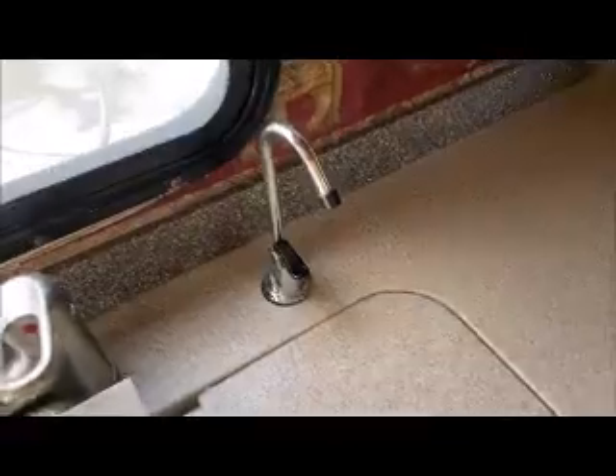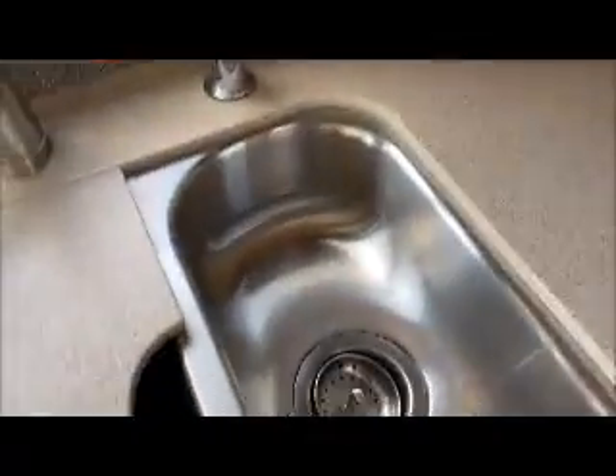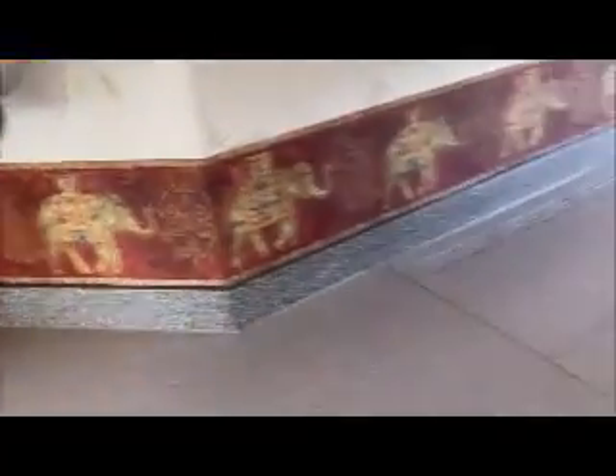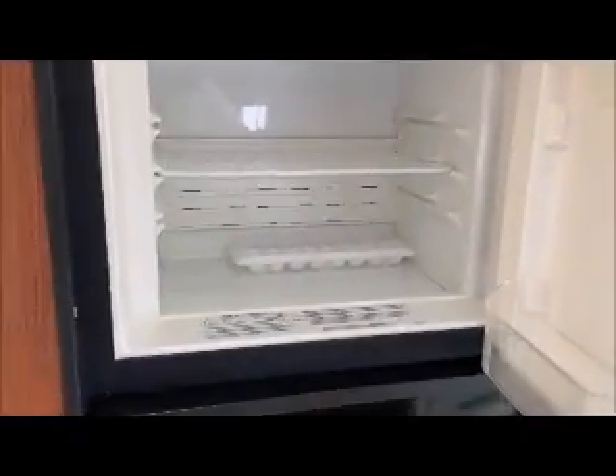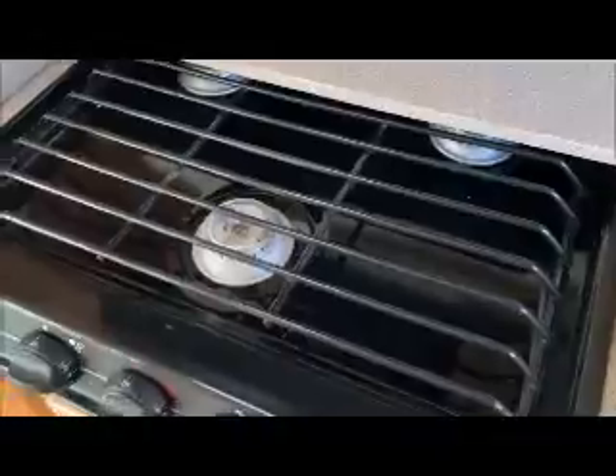Sink, double pressure water, refrigerator freezer, convection oven microwave, three burner stove.